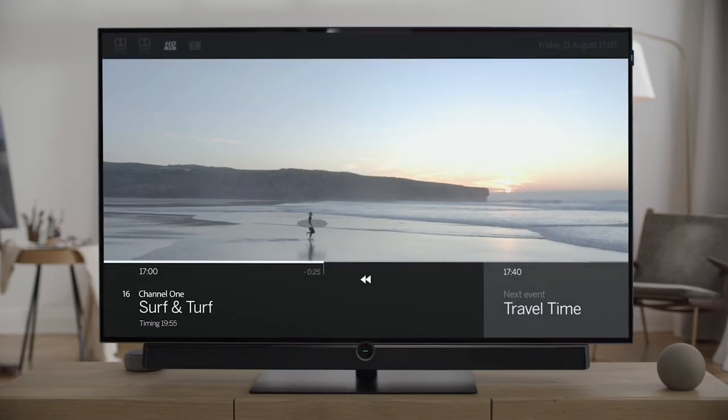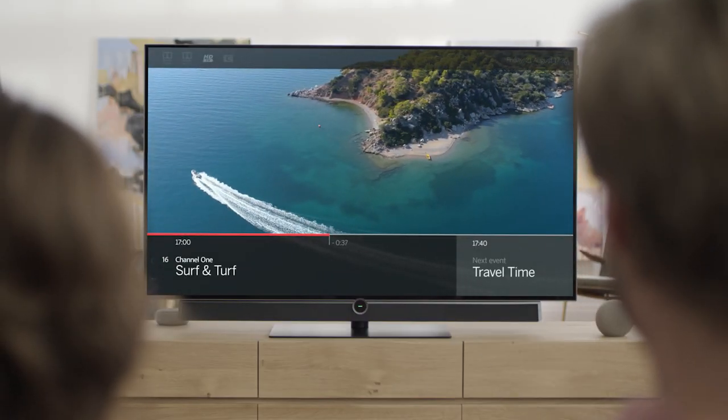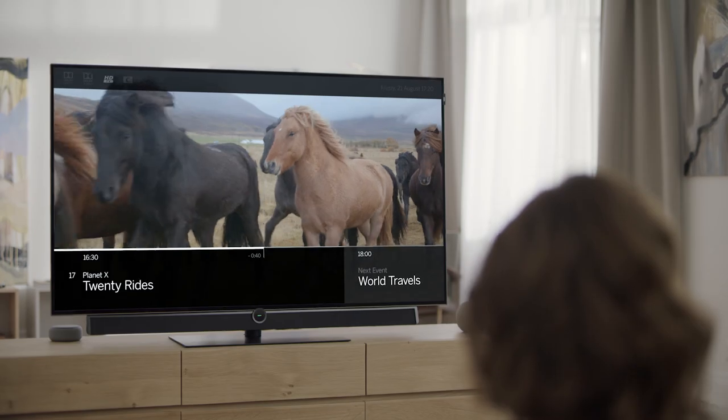Continue watching or rewind when you want to. You can record programs easily, directly or from the beginning. Thanks to dual channel technology, you can record two channels simultaneously and watch a third one.